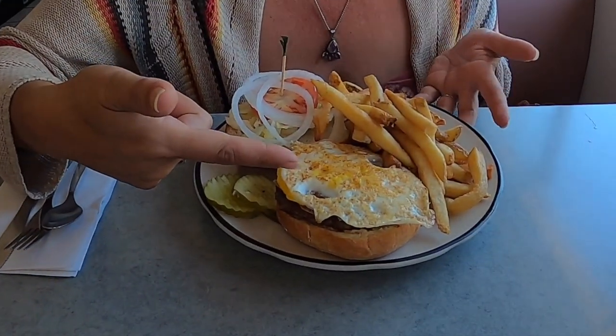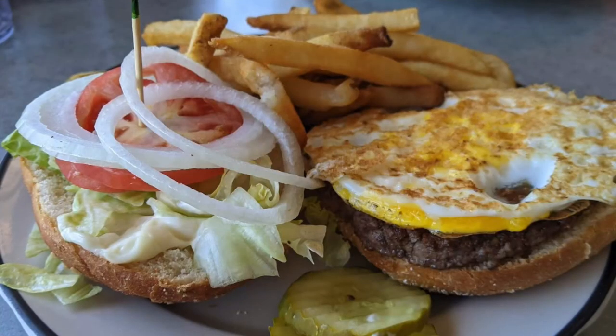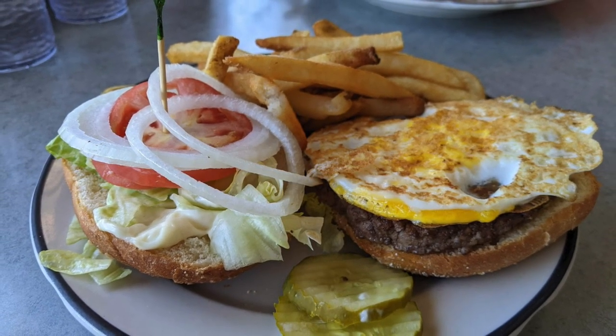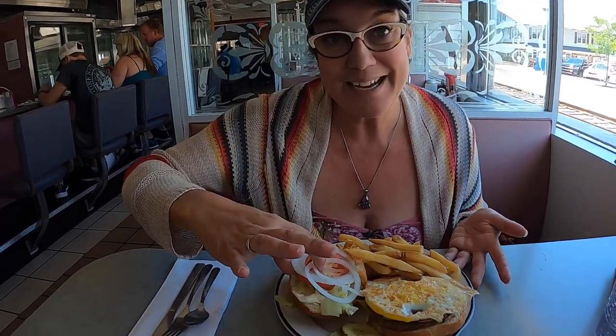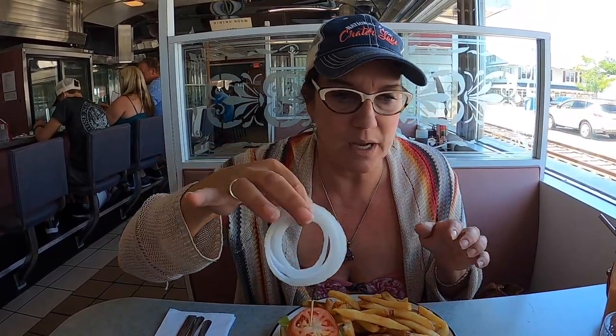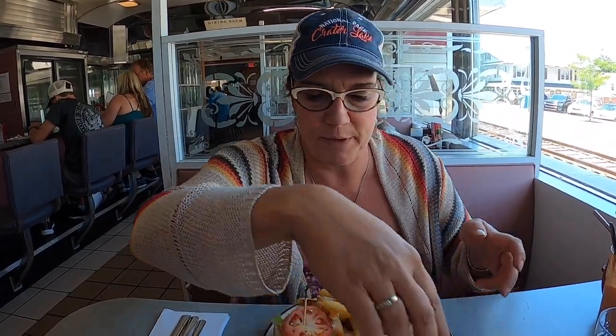What I chose on the menu is called the Texas burger. It's got a fried egg right on top. We ordered the deluxe version, so they added lettuce, tomato, mayonnaise, and pickles.